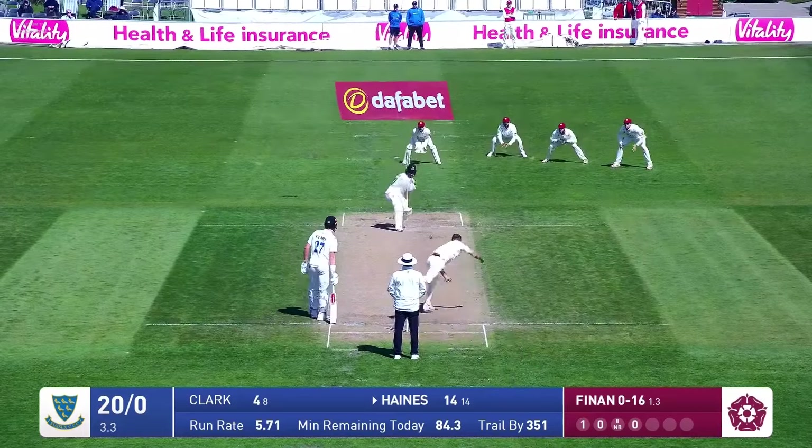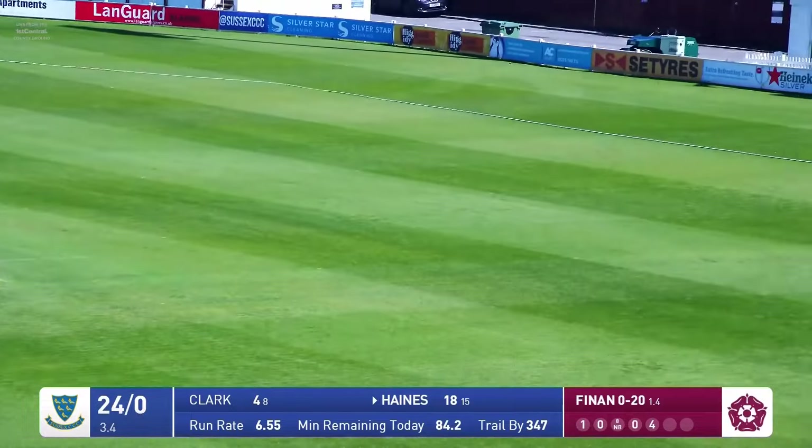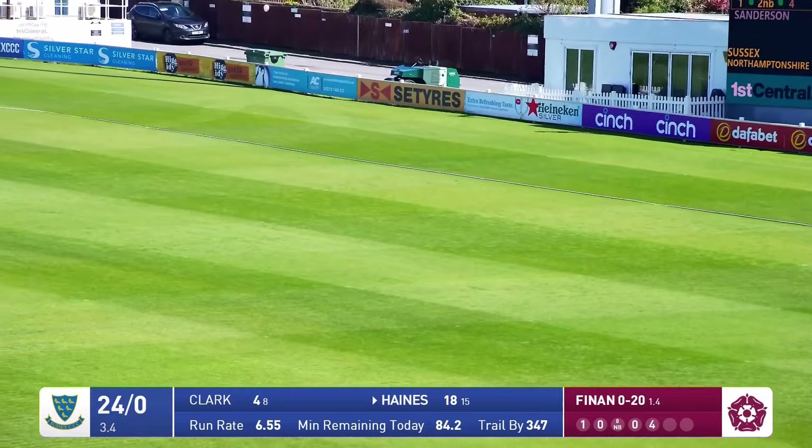It's the most glorious day. There's not a cloud in the sky here at Hove. It is a bit blowy here.